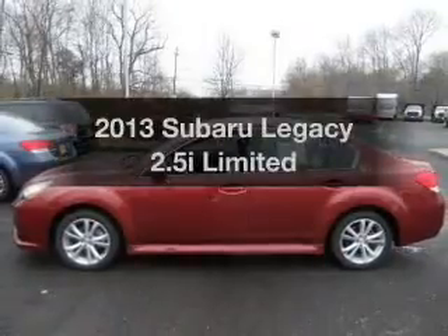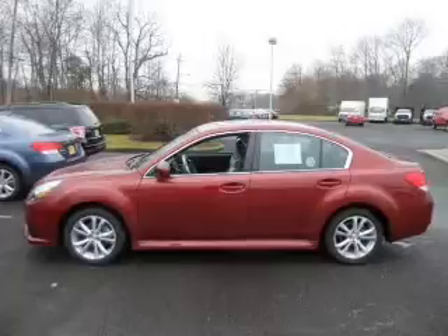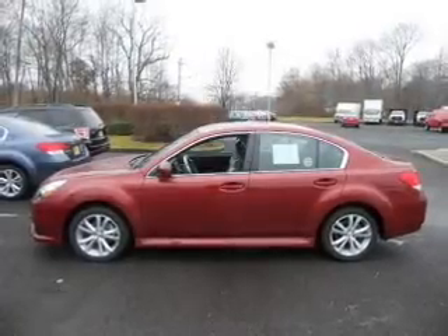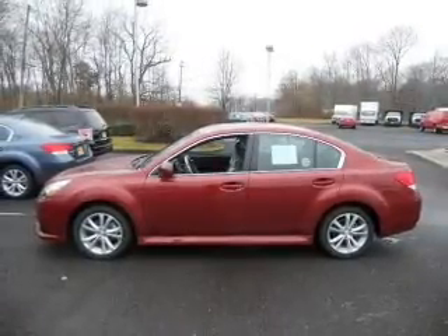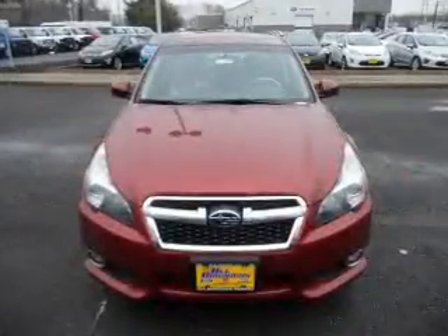Check out this 2013 Subaru Legacy. If you're looking for a first-rate auto, this one could be yours today. With an efficient four-cylinder engine, the powertrain includes all-wheel drive that responds smoothly to its automatic transmission.